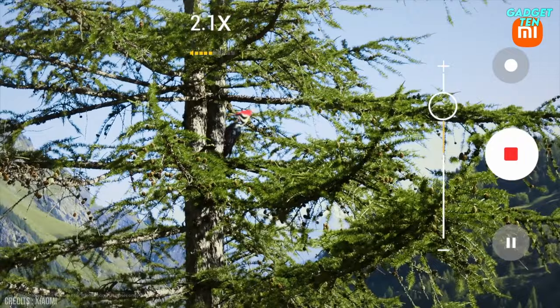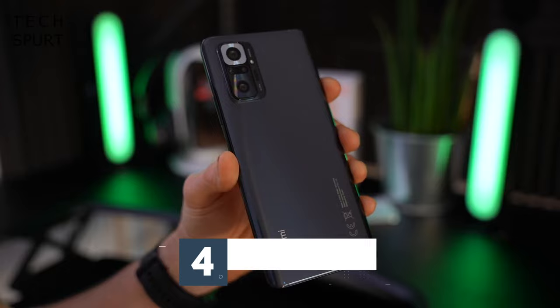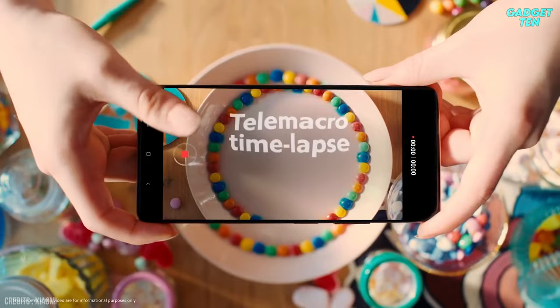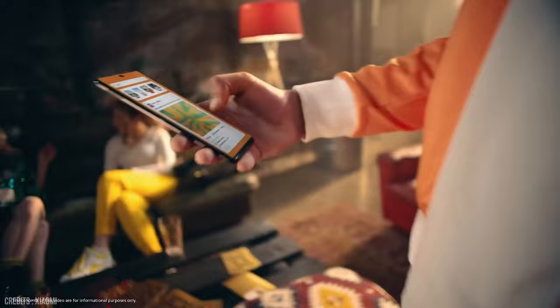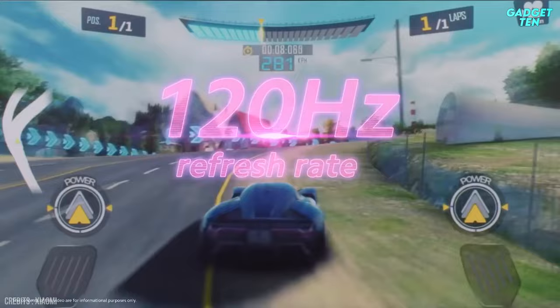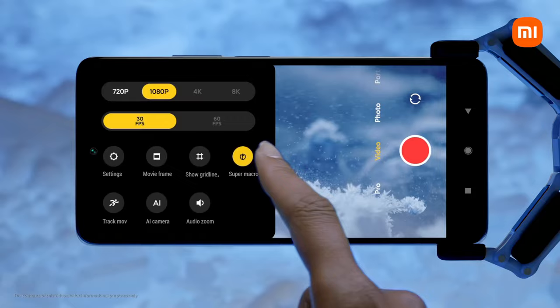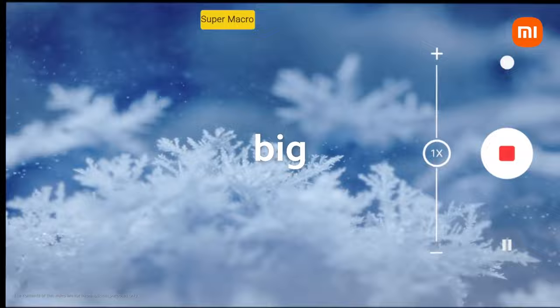Number 4: Xiaomi Redmi Note 10 Pro. The Redmi Note 10 Pro is one of the best budget phones you can buy, with Xiaomi delivering exceptional value for money. Highlights start with a stunning screen offering AMOLED technology and a 120Hz refresh rate, and continue with an excellent set of cameras. The headline is a 108MP whopper, which is backed up by a reasonable ultra-wide and a surprisingly decent telemacro.